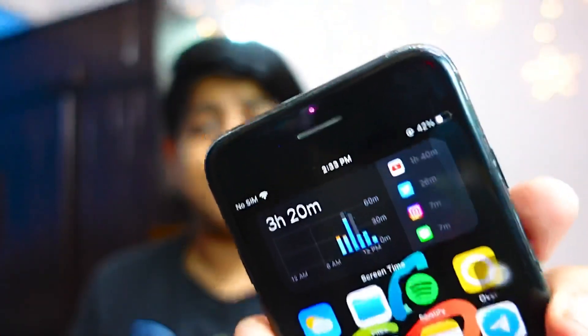I charged the device up to 100% and till now I've been using it for three hours and 20 minutes — right now it's at 41%. That is a really great percentage for iPhone 7 in my opinion, because I have been using this device for a while and sharing my reviews on my channel.